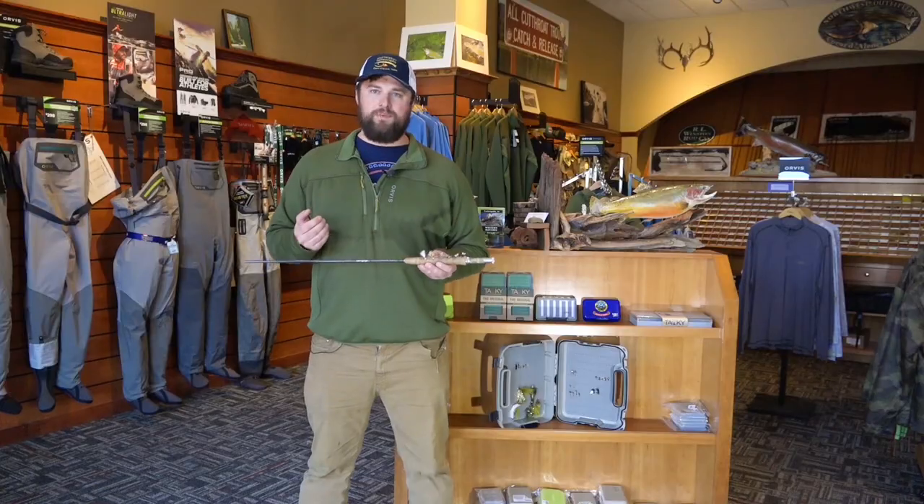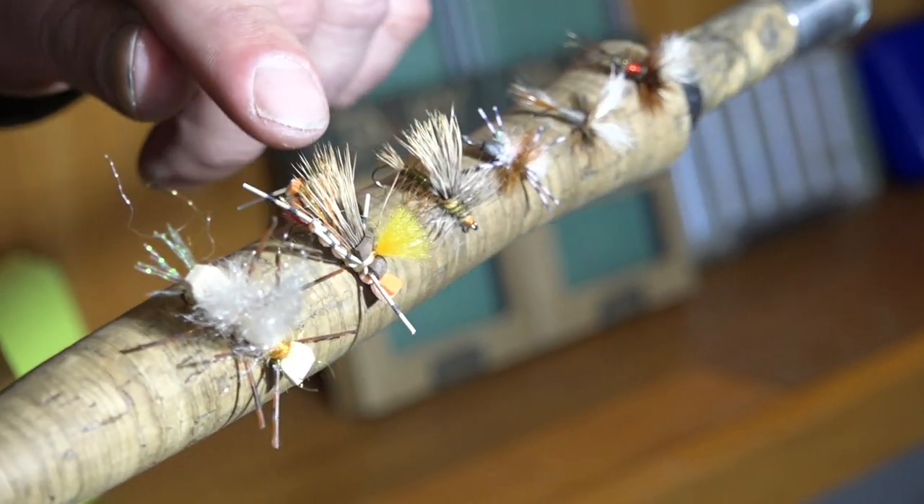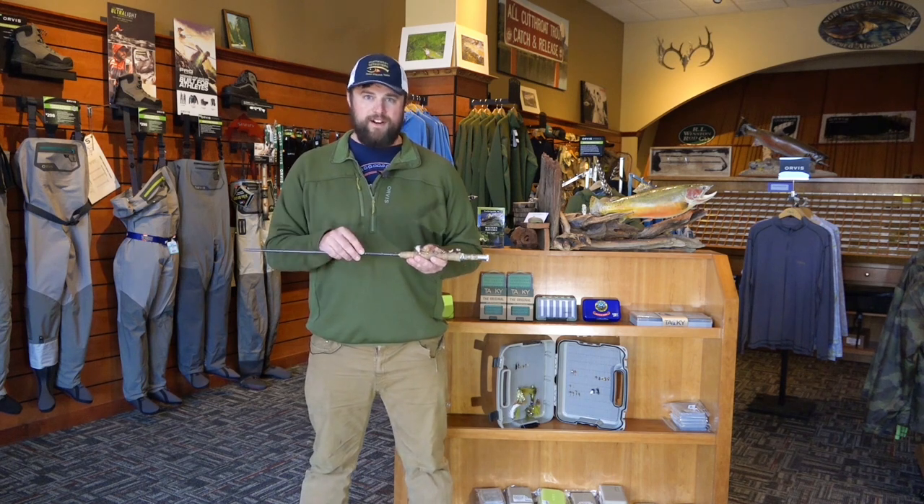Next we have the Stream Bank Hopper. It's a great hopper pattern, especially when the hoppers are out in mid to late summer. Once they get a little larger, fish like to feed on those large hoppers and that's a good go-to — you can probe water very easily with it.